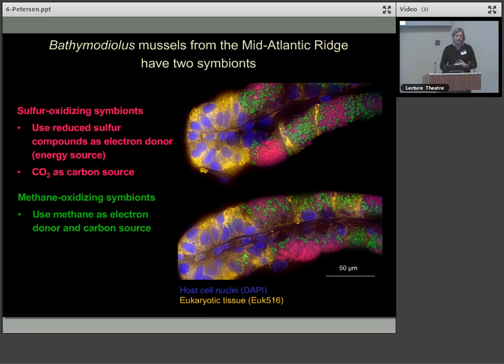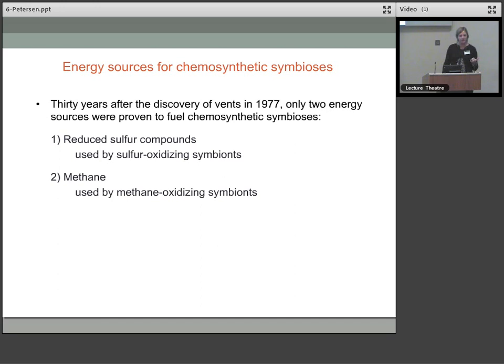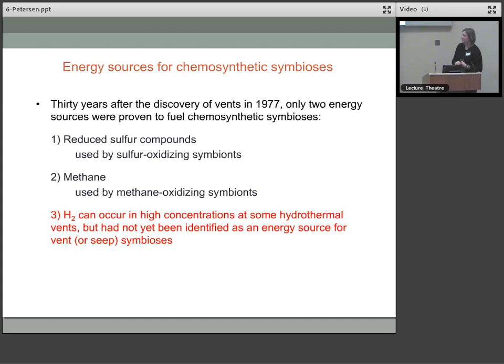Thirty years after the discovery of vents in 1977, only two energy sources had been proven to fuel chemosynthetic symbioses: reduced sulphur compounds used by the sulphur-oxidising symbionts, and methane used by the methane-oxidising symbionts. But there are plenty of other compounds in vent fluids known to power primary production by bacteria. One of these is hydrogen, which can occur in very high concentrations at some hydrothermal vents, but until recently it hadn't been shown to be an energy source for chemosynthesis in the deep sea.